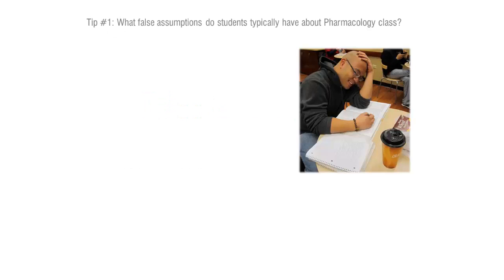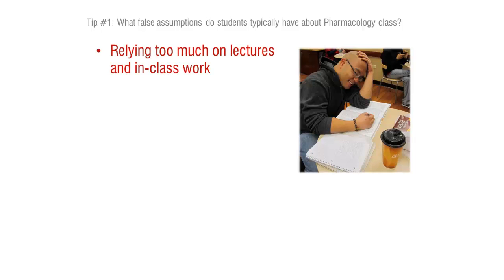I think that students tend to feel like they're going to get the core of the content information in class, and they tend to become overconfident with the work that they do in class and don't put enough outside work into the course.